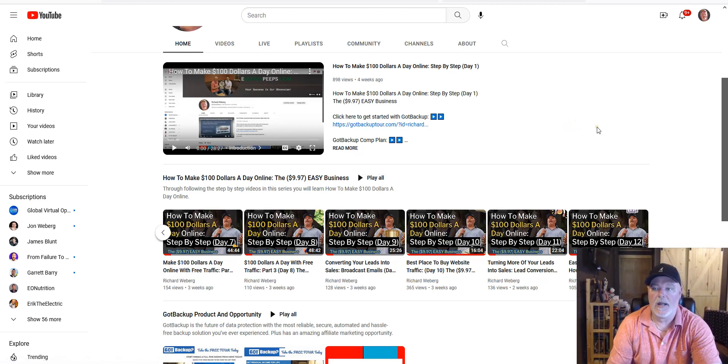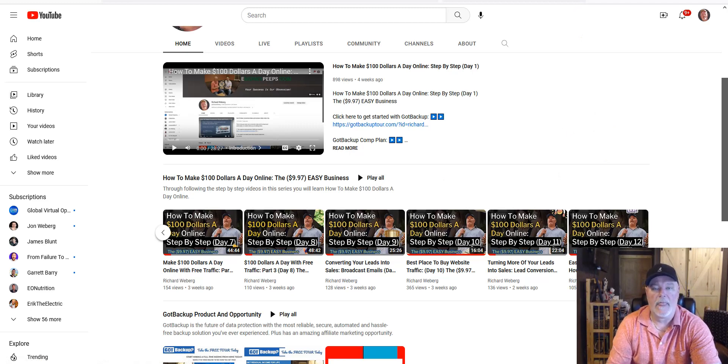We have exciting updates today. The first thing I want to let you know is that in all my videos, when I'm sharing a back office, I'm normally sharing a demo account. The reason for that is we've been with the parent company for a very long time, so we have a back office that looks much different and has other products in it — stuff I don't want you to get sidetracked with, because you don't need any of that for what we're doing with the 997 easy business.